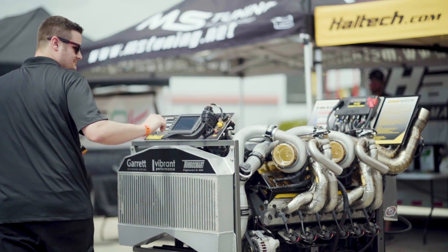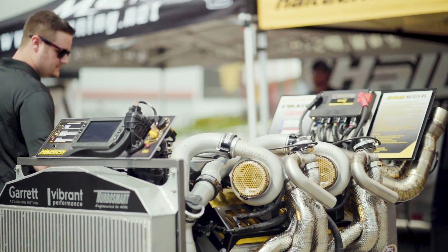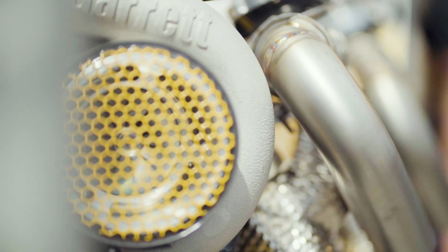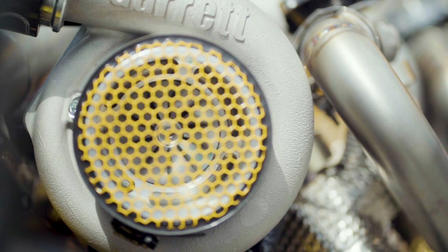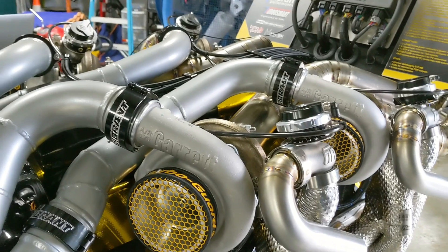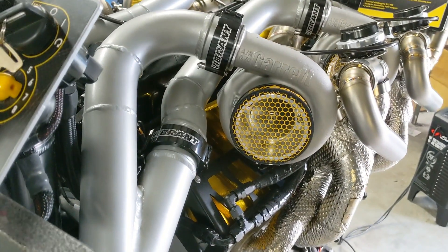While the heat should stay on the inside, there are certain things that should stay on the outside. Foreign objects, like human fingers, can cause considerable damage to turbochargers — and, to be fair, spinning turbos aren't really a great place for human fingers either. That's why each turbo is fitted with a custom powder coated turbo guard screen to protect them from fingers.